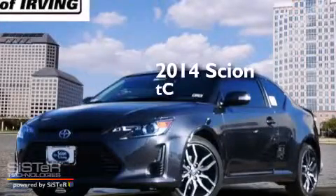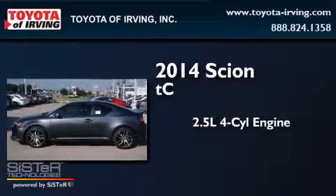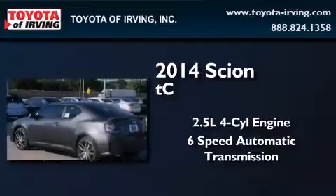This is a brand new 2014 Scion TC. It features a 2.5-liter four-cylinder engine and a six-speed automatic transmission.